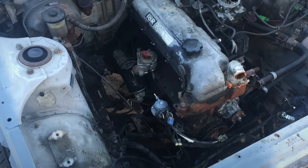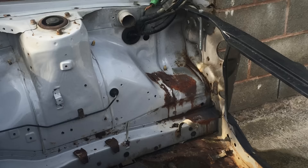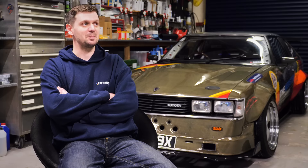Rusty. Just rusty. Anything from the orange stripes down was rotten — it was gone. Floors, doors, wings. The battery fell out of it through the inner wing, it was that rotten. A year down the line the car was still in the unit, covered up. We took some bits off to try and fix it, but the more we took off, the worse it got. Eventually we got to complete disassembly and there was probably a handful of bolts that didn't snap. Before we stripped it down, we actually got it running and drove it 50 yards — then a rod came through the side of the block.